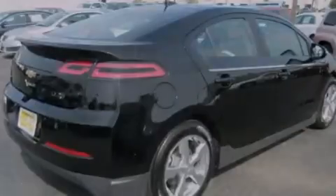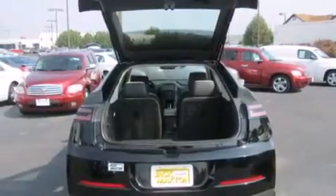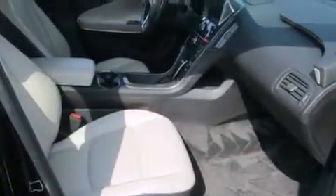Its top features include a low tire pressure indicator, a premium audio system, commercial-free satellite radio, aluminum wheels, and a navigation system to help you get from point A to point B on time.